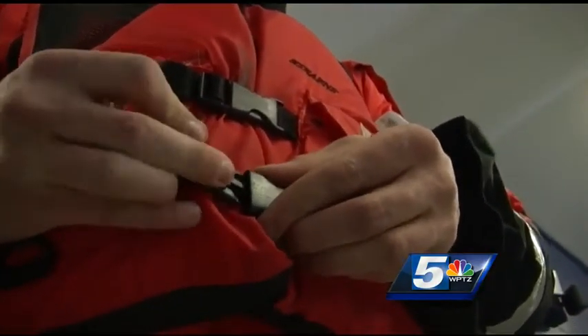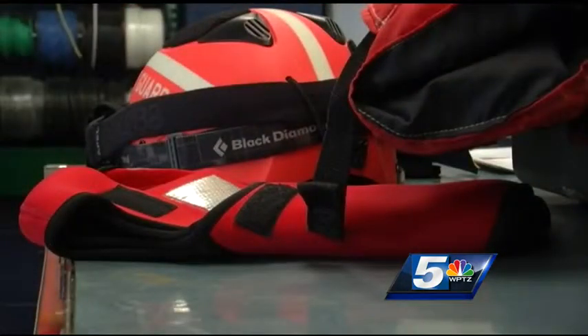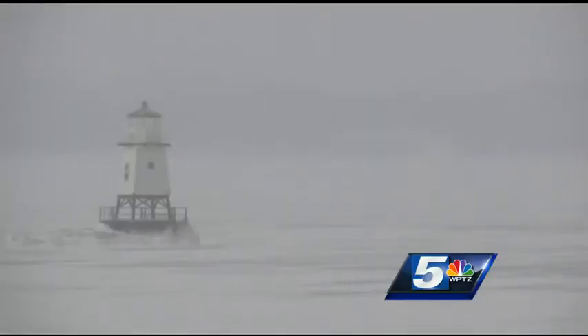Across the board, everyone works to make sure they're ready for a rescue, day or night. We have big flashlights that can handle it, and headlamps — we prepare for the worst. In Burlington, Hannah McDonald, WPTZ NewsChannel 5.